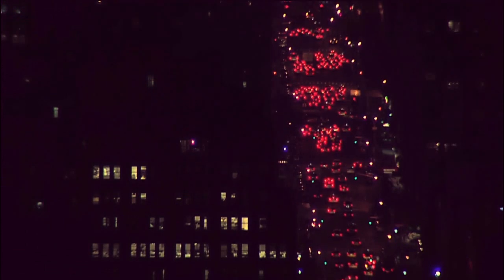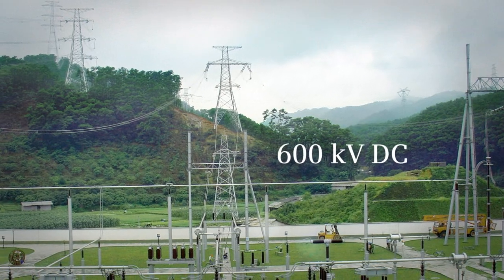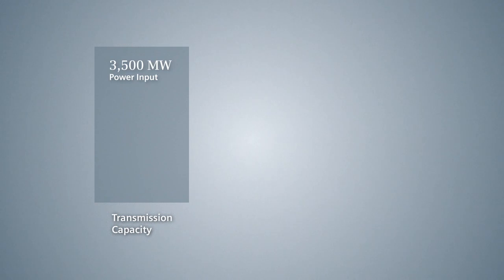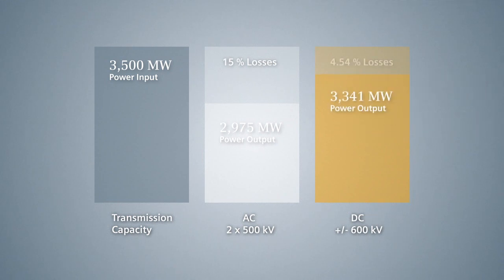This feature has been impressively demonstrated through the prevention of a number of blackouts. Additionally, transmission losses are typically 30 to 50 percent lower than with AC systems at the same voltage and power, depending on the voltage level and individual construction details. At a transmission capacity of 3,500 megawatts, AC transmission lines can have losses of up to 15 percent over a distance of 600 miles. Compared to this, DC line losses amount to only 4.54 percent.